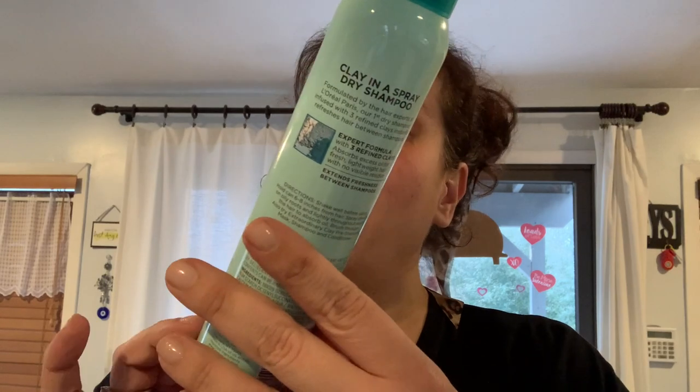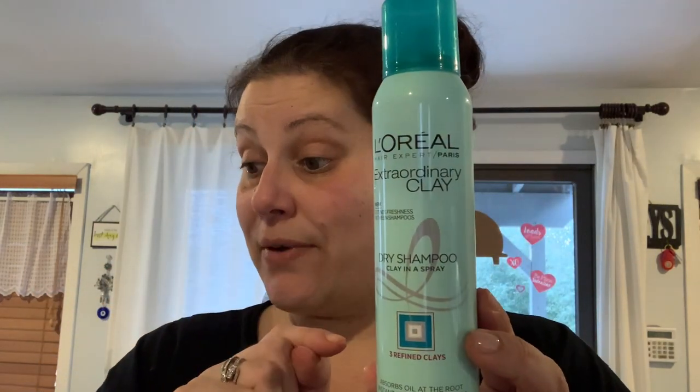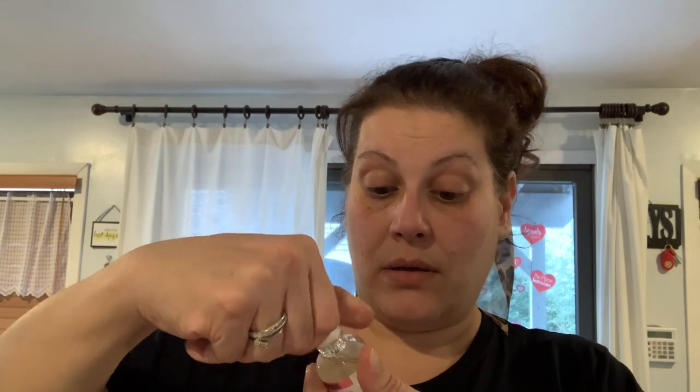I picked up one of these L'Oreal Hair Expert Extraordinary Clay Dry Shampoo — three refined clays, no visible residue, for normal to oily hair, four ounces — to send to a friend. Then I found this Sunday Rain Brightening Body Serum with watermelon and mint extract — also going to a friend. It smells absolutely delicious. It comes in a beautiful glass bottle with a glass dropper.